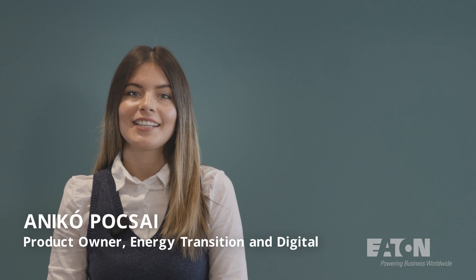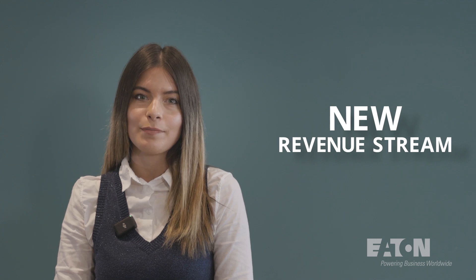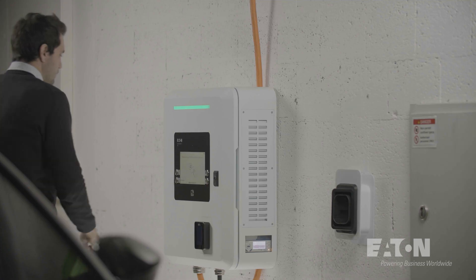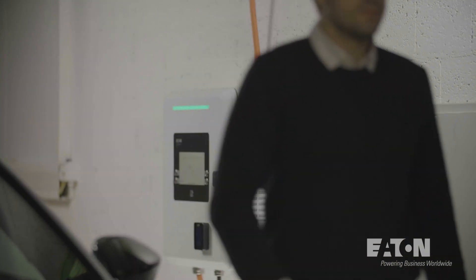As EV charging becomes essential in our modern lives, meeting regulations, reducing costs and unlocking new revenue streams are crucial. Our innovative DC EV chargers promise an electrifying, simple and enjoyable journey towards sustainability.